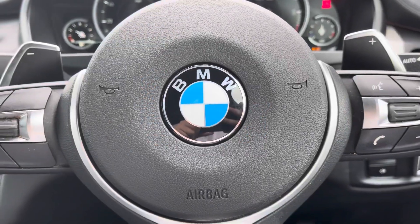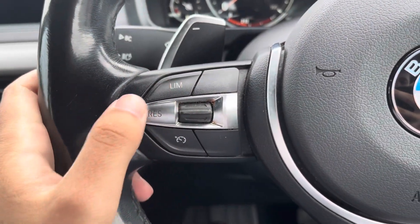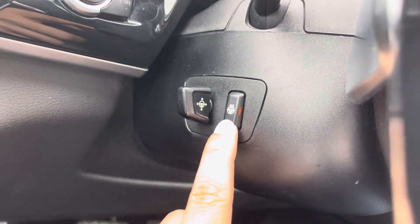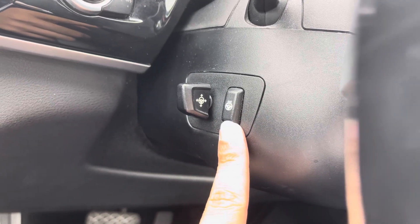The fine brushed aluminium trim along your interior is also an extra. On the left side of your multifunction steering wheel you've got cruise control options, and just behind you've got the added heated steering wheel function.